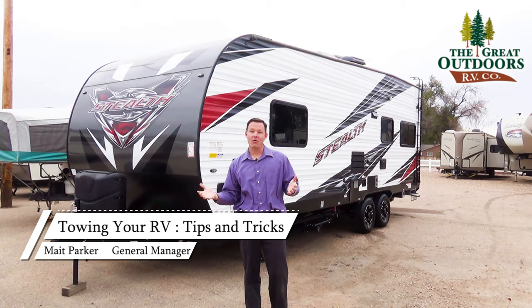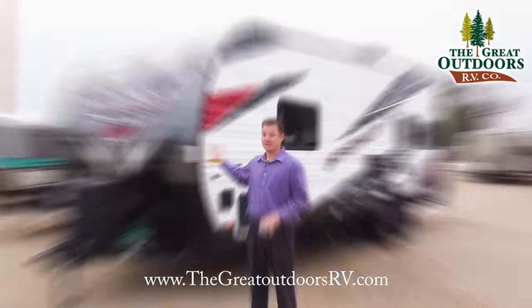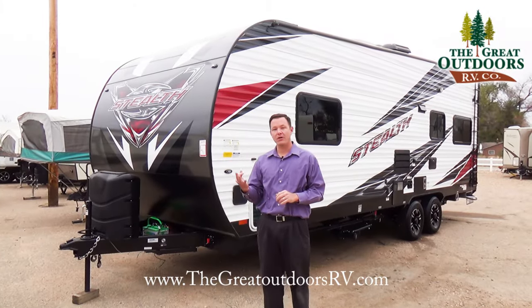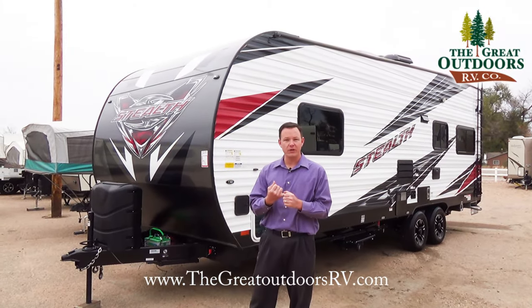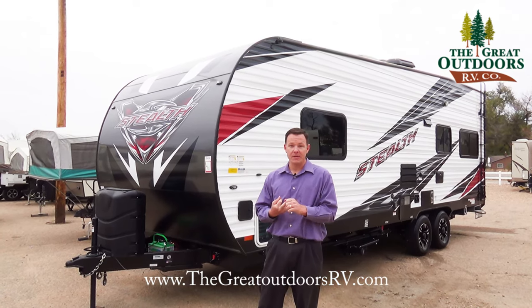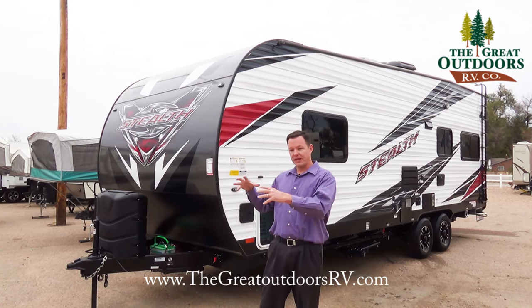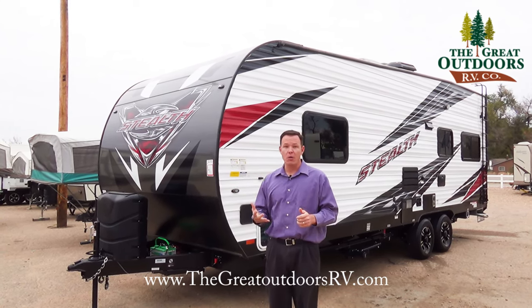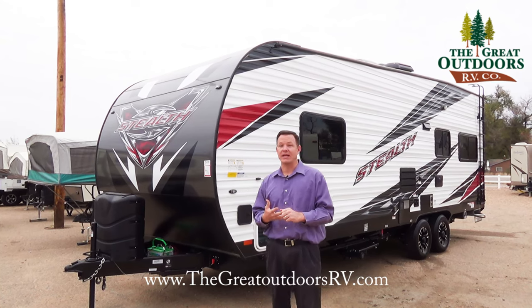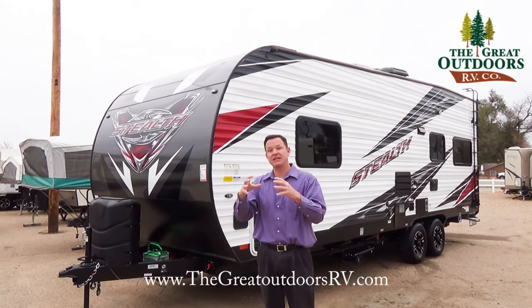Now that we've figured out what our truck can tow, let's figure out what this 2017 Stealth weighs. The three numbers you want to know about on a trailer are: one, the unloaded vehicle weight — some people call that the dry weight; two, the cargo carrying capacity, which is how much the camper can handle inside beyond itself; and three, the GVWR, the gross vehicle weight rating, which is the dry weight plus the cargo carrying capacity combined.